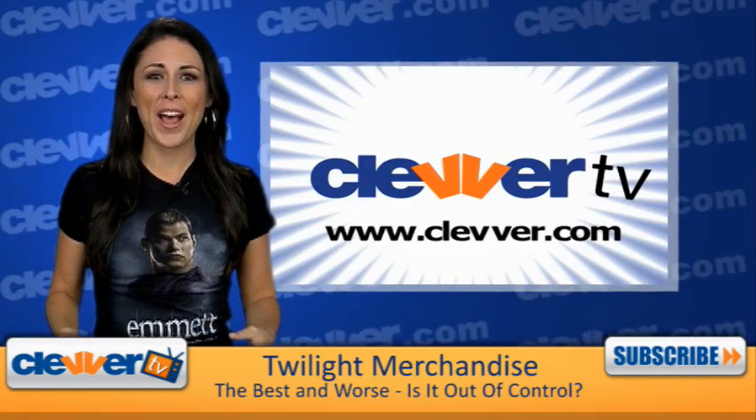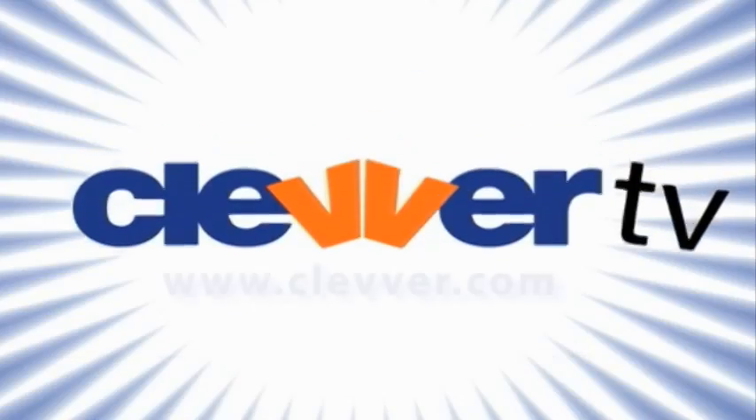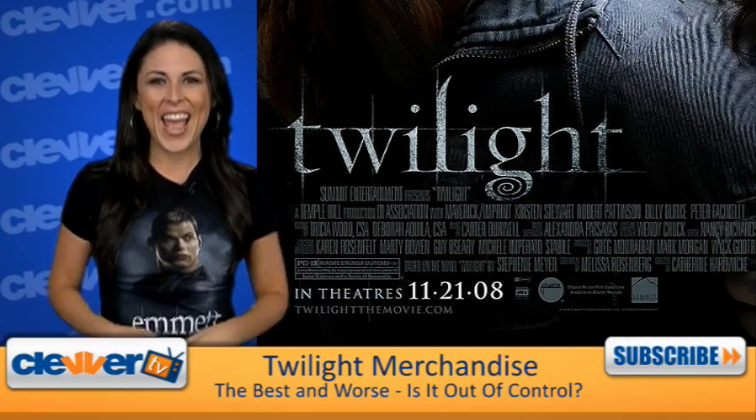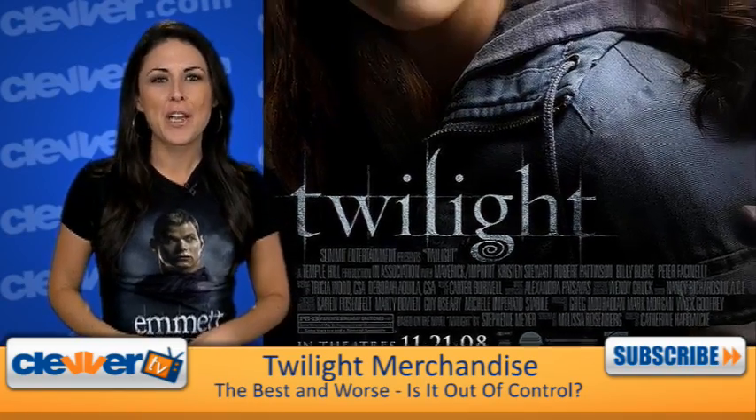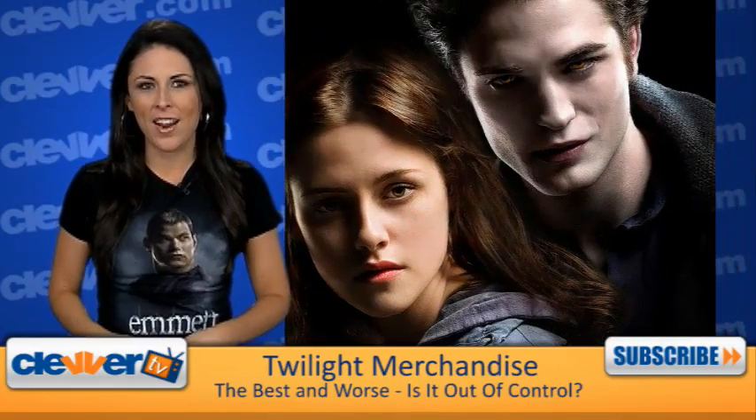Everyone is cashing in on Twilight, and you wouldn't believe some of the items we found for sale. Hey guys, I'm Joslyn for Clevver TV, bringing you all the latest on the film that made vampires hot, hot, hot.